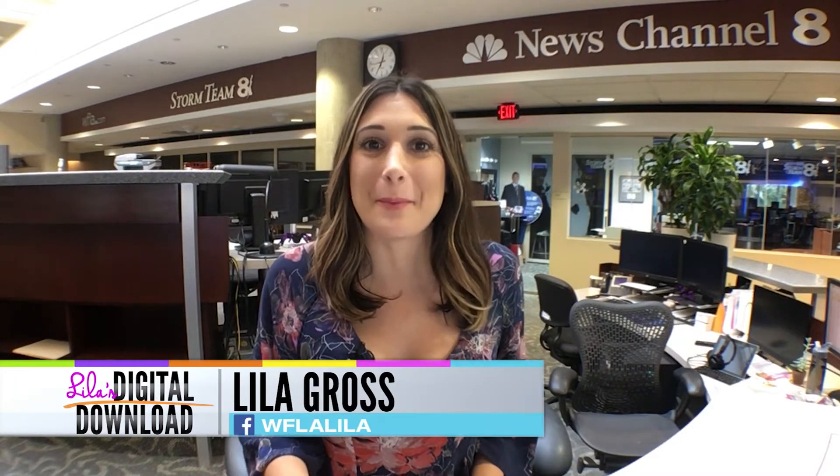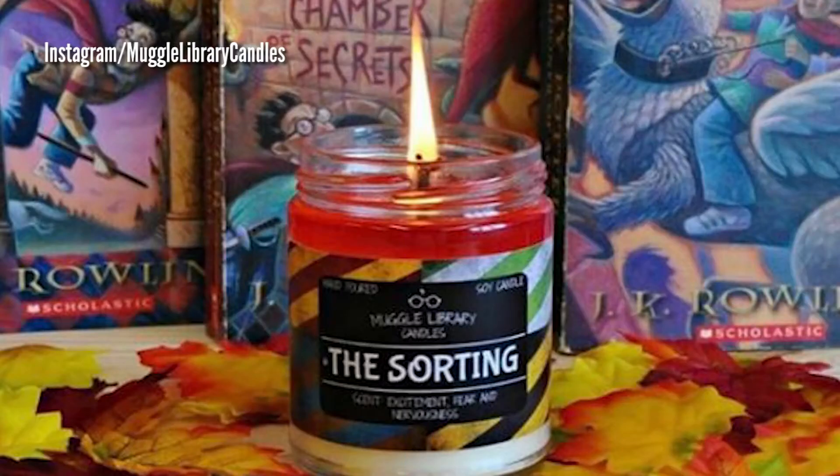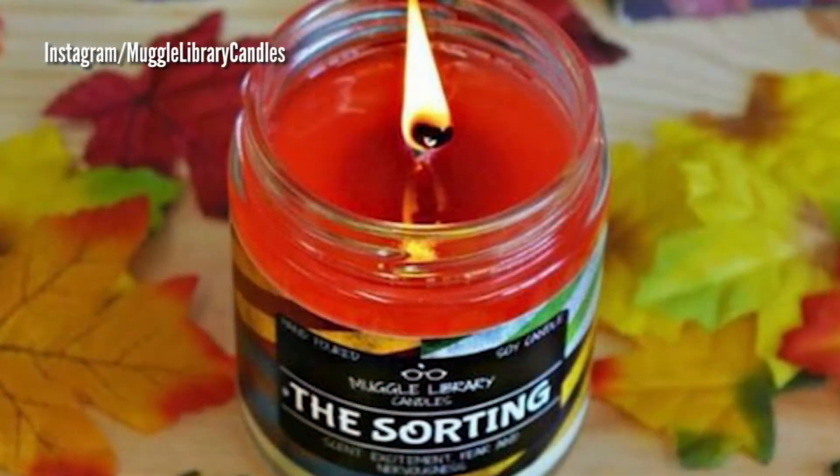Harry Potter fans, listen up! Mere Muggles can now have the same magical fun from the sorting hat from the comfort of your own home. No need to go to Hogwarts to find out which wizard house you belong in. There's now a candle that will reveal whether you belong in Gryffindor, Slytherin, Ravenclaw, or Hufflepuff. Here's how it works.